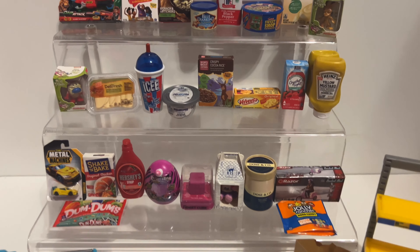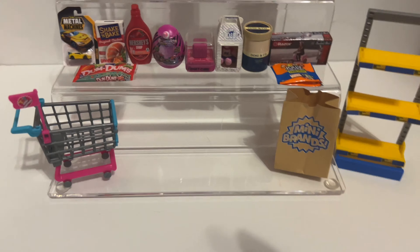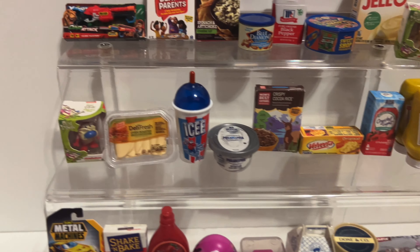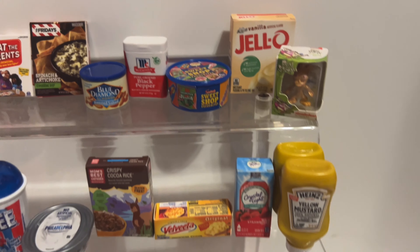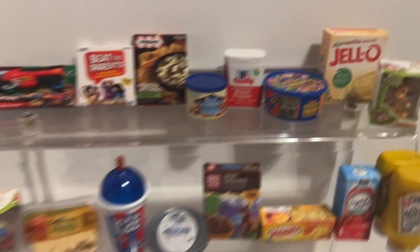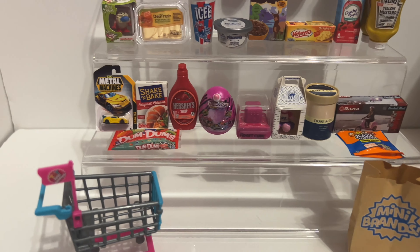Okay everybody, here's our haul from today lined up. This is our first video in a really long time with no rares, because we've gotten really good luck with Series 2 of the toy mini brands. But this time we only had two of them in the video of the six balls. Still, we got a really good selection of both series - I love these crispy cocoa rice things and the sweet shop candy thing, obviously the deli fresh turkey. Which one is your favorite of the day Courtney? Philadelphia cream cheese!